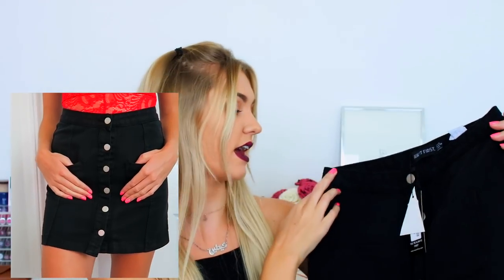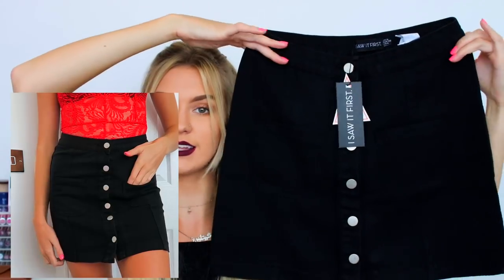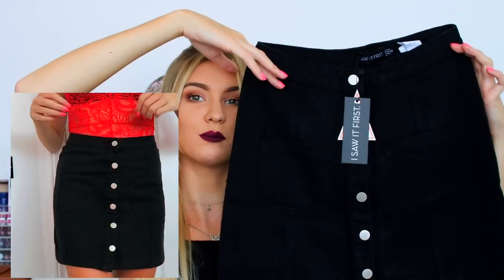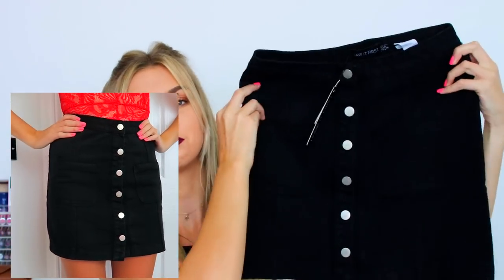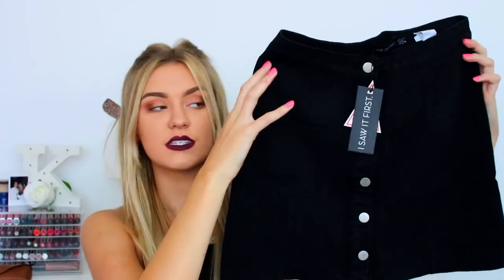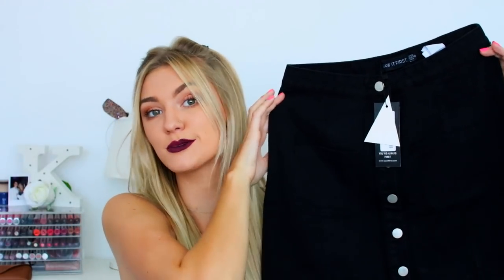Next item: we have a denim skirt. This is a black denim skirt this time, with the buttons all the way down the middle, and again fall vibes - was wanting something more autumnal. It's only August, nearly into September, so I feel like it's not that bad. Now I've come back to Scotland it's not that warm basically, so getting in the fall vibe. Got two pockets in the front, just an A-line kind of style black denim skirt.